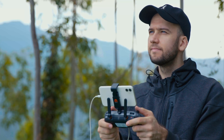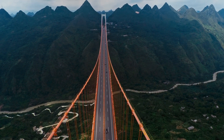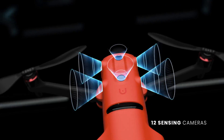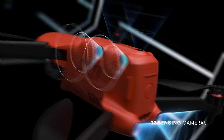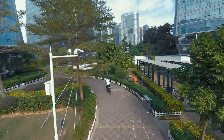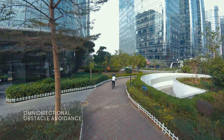Evo 2 Pro offers an unparalleled flight experience, so intuitive, every flight seems effortless. Our new airframe is covered with 12 optical cameras, achieving stunning omnidirectional obstacle avoidance by creating an accurate 3D map of the environment in real-time with automatic intelligent path planning.